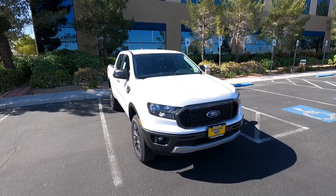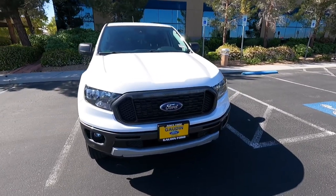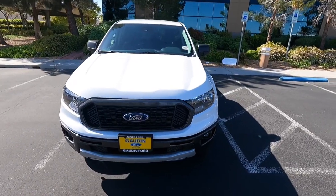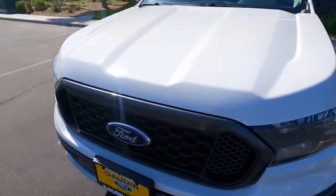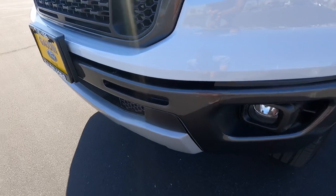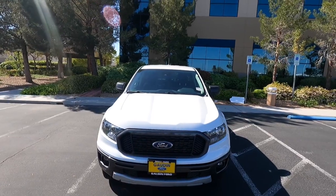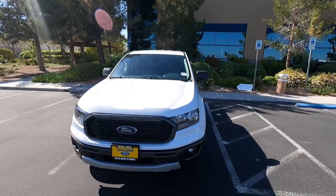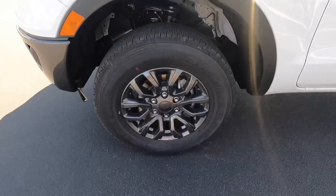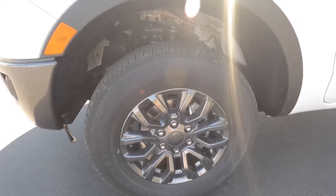Hey guys, welcome to the channel. Today we have this 2021 Ford Ranger — this is an XLT 301A package finished in Oxford White. With the 301A package you also get the sport appearance package, which has this cool magnetic gray grille and magnetic gray painted lower portion, which looks really nice. The hood has two little bulges in it. Coming around to the side, the wheel and tire setup is 255/65 R17s with magnetic gray painted wheels — a pretty cool design.